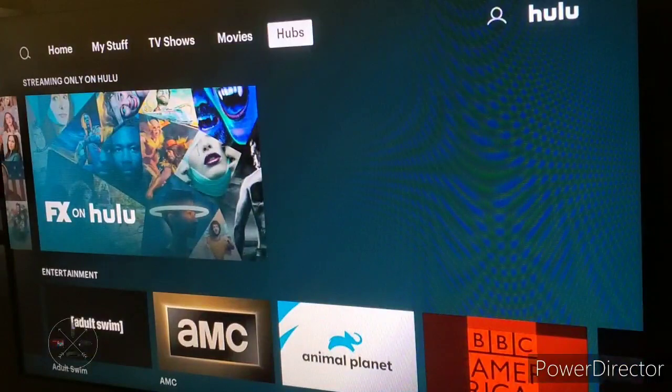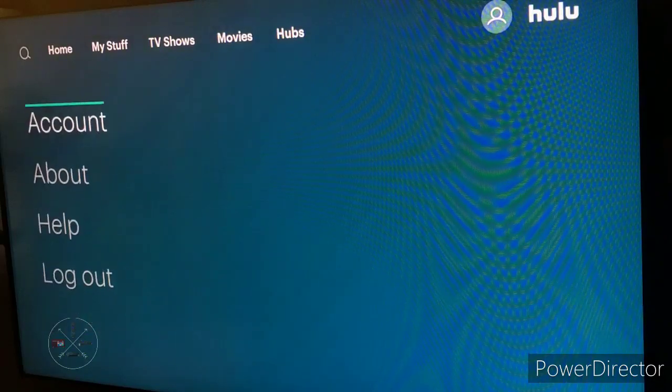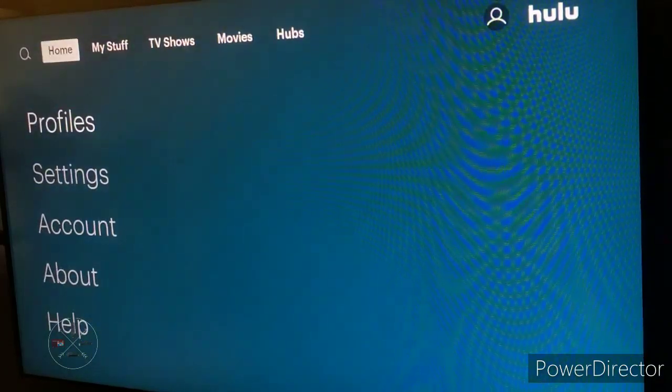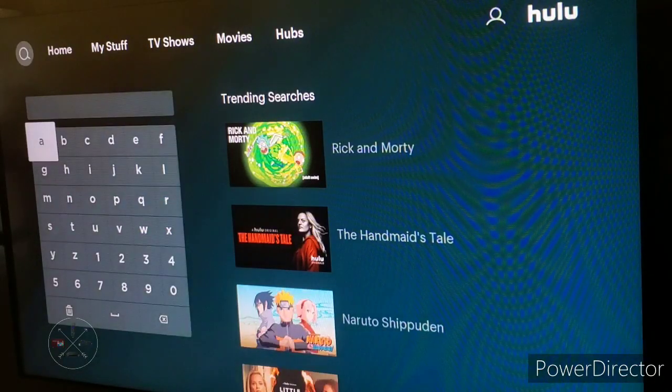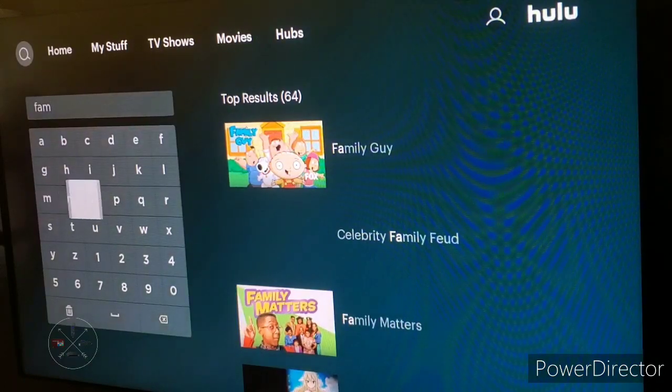If you go to the settings, it looks kind of the same as the old user interface — nothing changed there. If you go back, you can go to the search, and the search interface looks the same as the old one as well. You can search for a show and it'll pop right up in the search results.